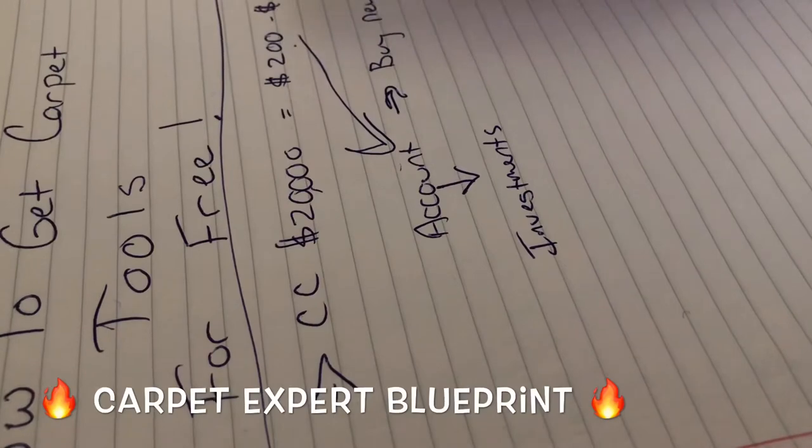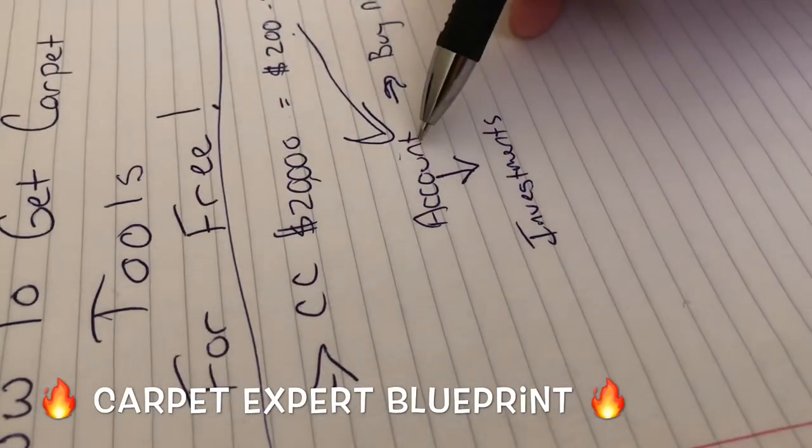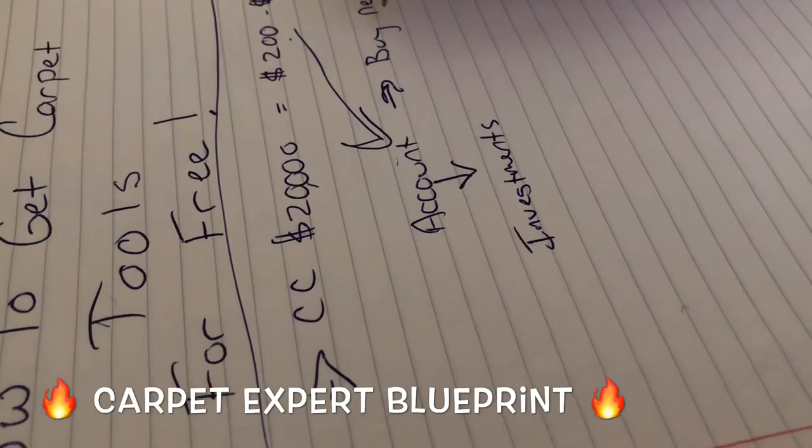But since the people using this video are super financially responsible, you're going to take this money, deposit it back into your bank account after every month, and buy brand new carpet tools — kickers, power stretchers, crab stretchers, seam irons, whatever your heart desires.